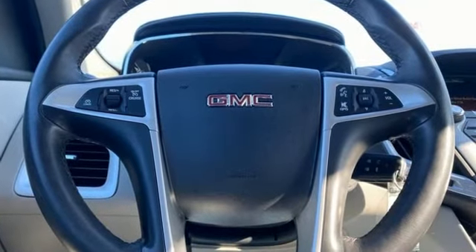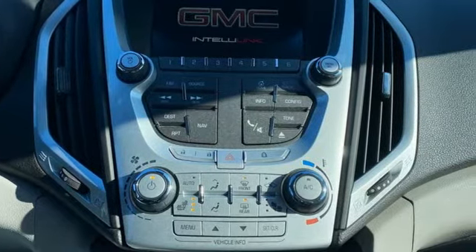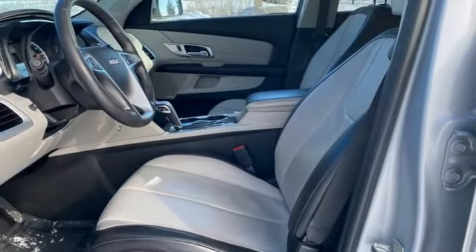The Car Connection reports GM has carved out good space inside a tidy package and fitted the terrain with very comfortable front bucket seats and a rear bench with enough support.